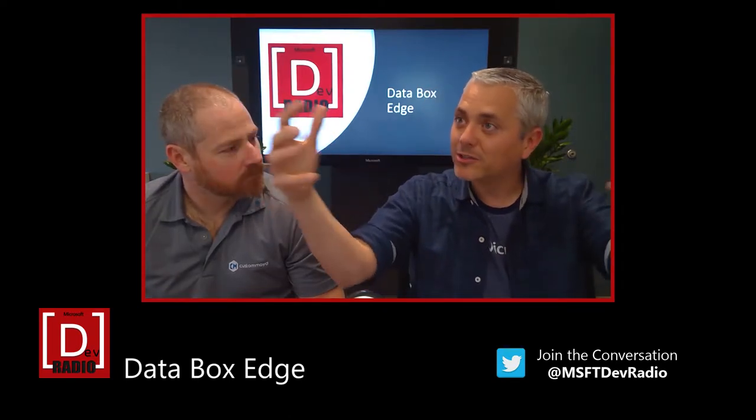It's popular now to bring back the cloud to the edge — kind of a hybrid implementation. It just makes sense for low latency and all of those things. Bringing Microsoft hardware into your data center used to be limited to Azure Stack, which was a pretty big investment and required a lot of room. There's a new option, and that's what we're talking about on this episode of DevRadio.